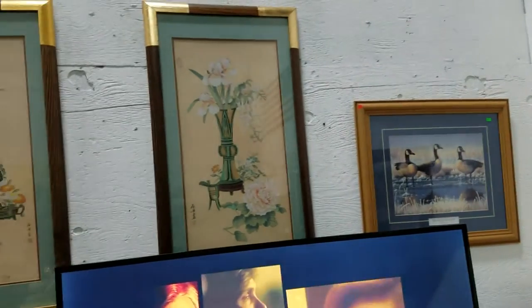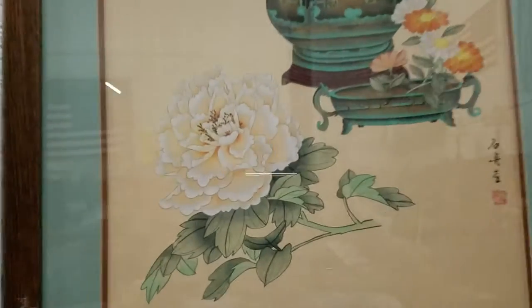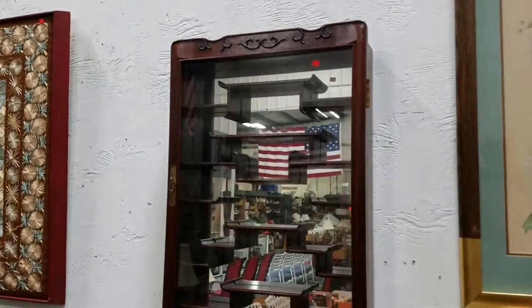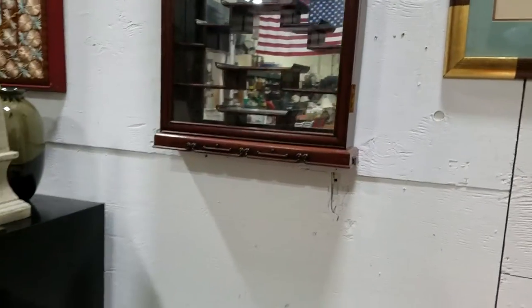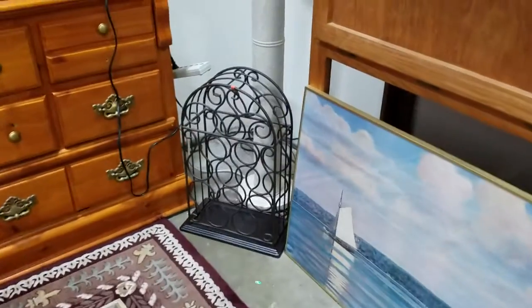Some home decor artwork. Look at these Asian artworks right here — really nice. They might be original drawings. And look at this — that's a nice display mirror display case, bunch of shelving with a glass cabinet front. Outdoor fire pit.